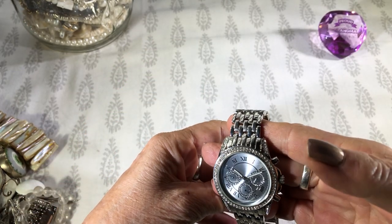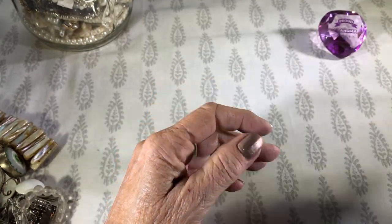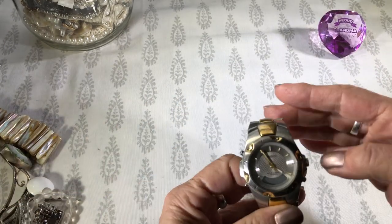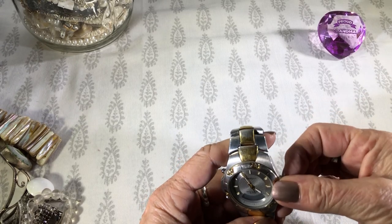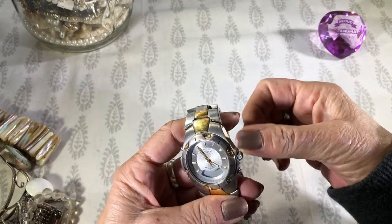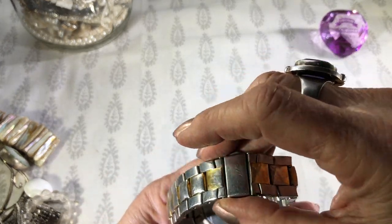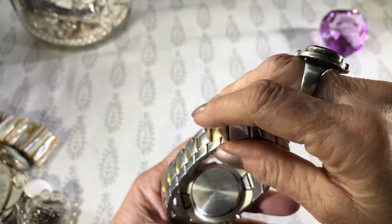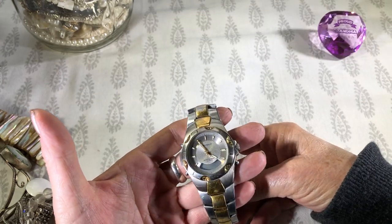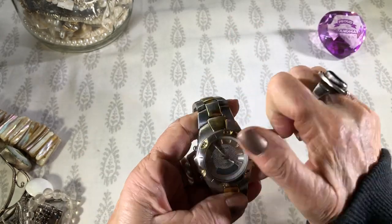Is that Lane Bryant? It would make sense. This one's got a lot of wear. I'm not going to try to open it. I'm guessing this is a man's Japan movement, water resistant to 166 feet. Looks like that would turn, but I can't get it to turn.